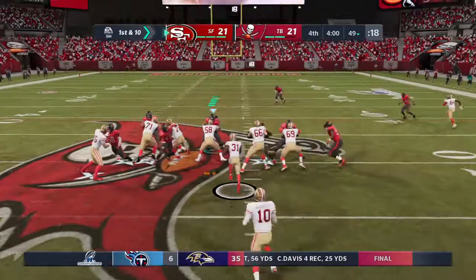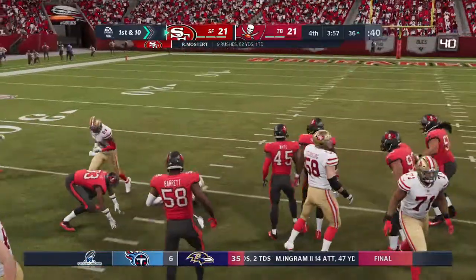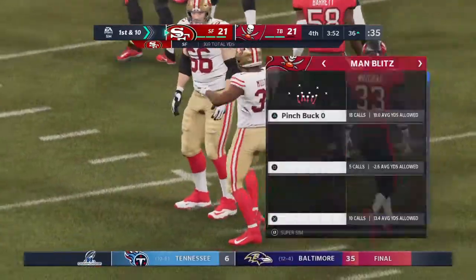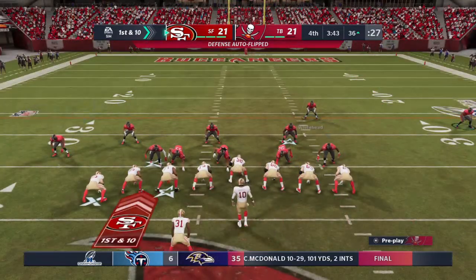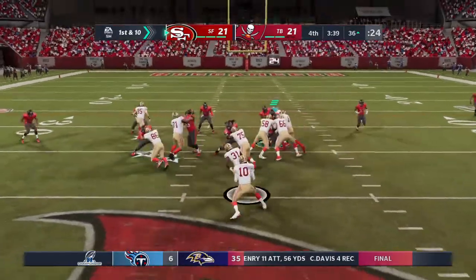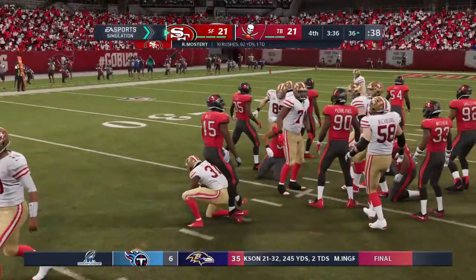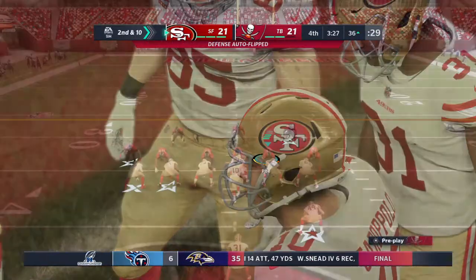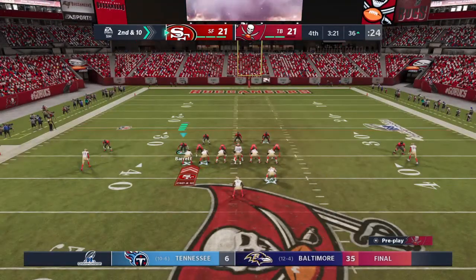First down. Mostert gets the first down and more inside the 40, finally down at the 36-yard line — 15 more yards, another first down, and they're on a roll. First down, San Francisco. Here's Mostert again, but this time they were ready for him — taken down at the line of scrimmage. Tackle made by Vito Vea. Officially nothing on that last run — they'll try again second and ten.